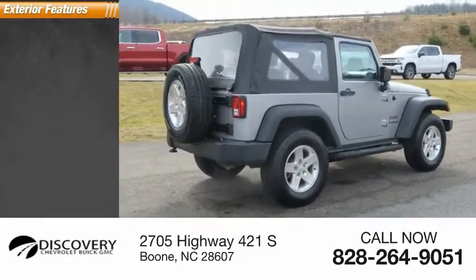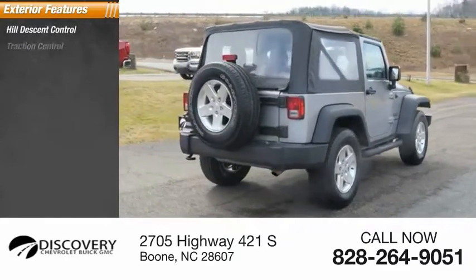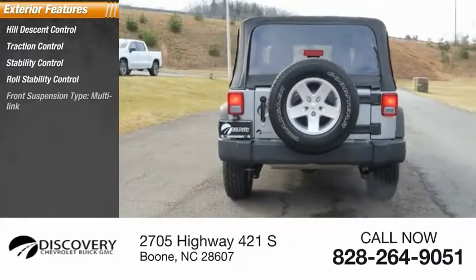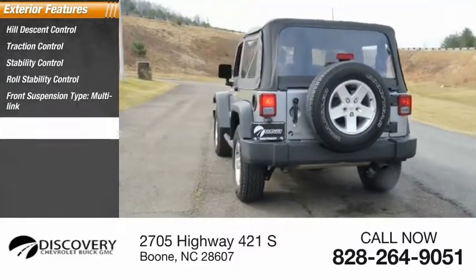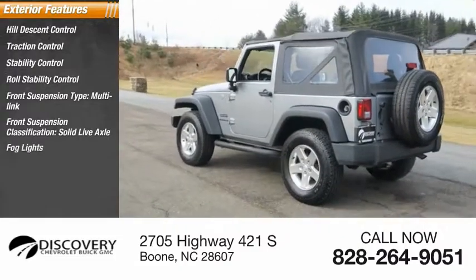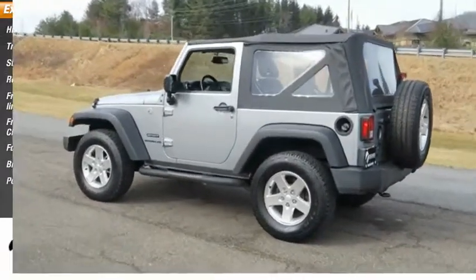Here are some of this vehicle's great options: Hill Descent Control, Traction Control, Stability Control, Roll Stability Control, Front Suspension Type Multi-Link, Front Suspension Classification Solid Live Axle, Fog Lights, Braking Assist, and Power Brakes.